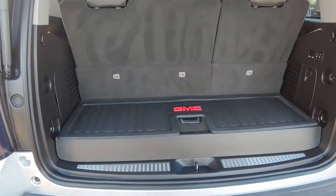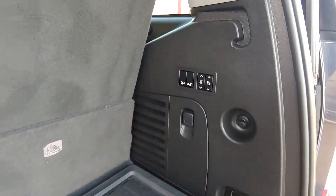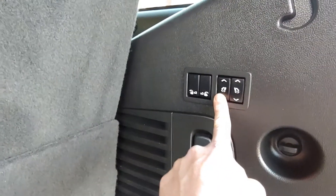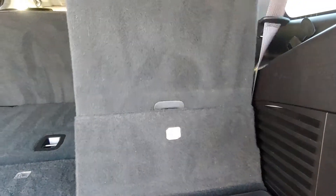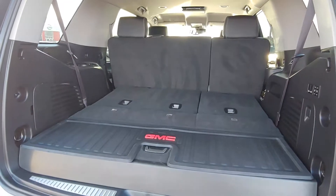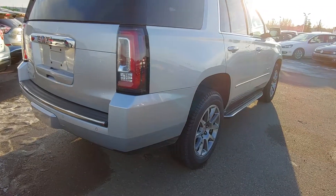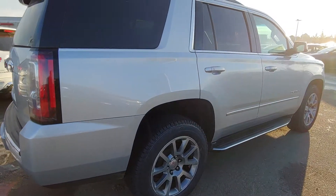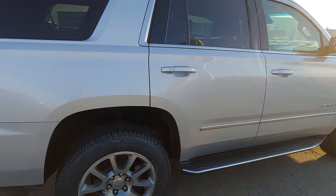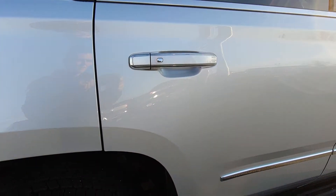This vehicle has third row seating that can be easily folded down by a press of a button, giving you lots of cargo space in the back. It also comes equipped with a power liftgate and keyless entry on all doors.